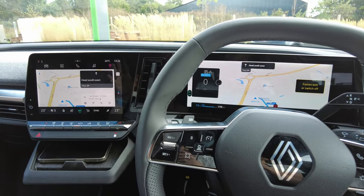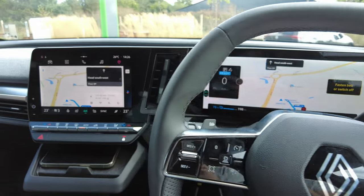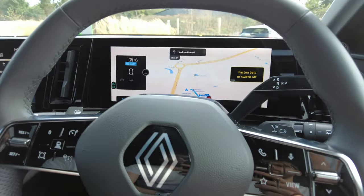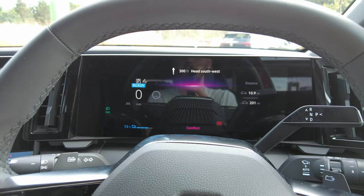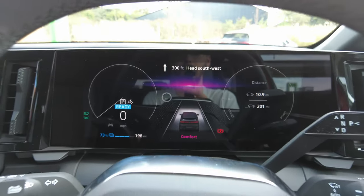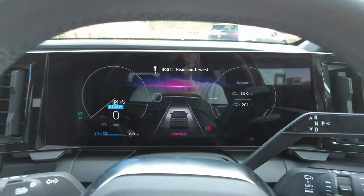My original concern was that with the smaller screen, the processor would be different and would not be able to handle some of the features, but that's definitely not the case, so good to see. If you want to, you can use the view button to cycle through different views: the map view, a more minimalist view, and one which also shows you more of the driver assistance system information, such as whether the car recognizes the lane or any vehicles ahead.